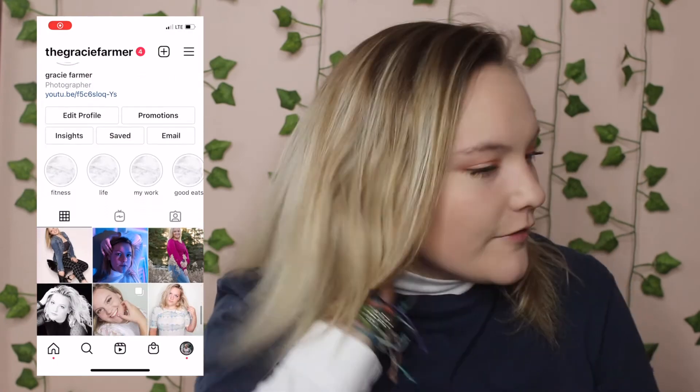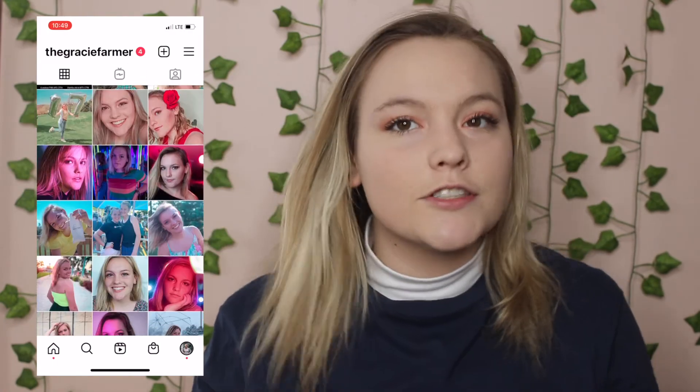That's it for this video guys. If you guys liked this video, give it a big thumbs up and make sure to subscribe. Also follow me on Instagram — I post there pretty regularly and I'm always updating my stories. Follow me on there and I'll give you a follow back. Add me on Snapchat — you can keep up with my stories. I'm always posting updates about videos. I'll see you guys next time. Bye!